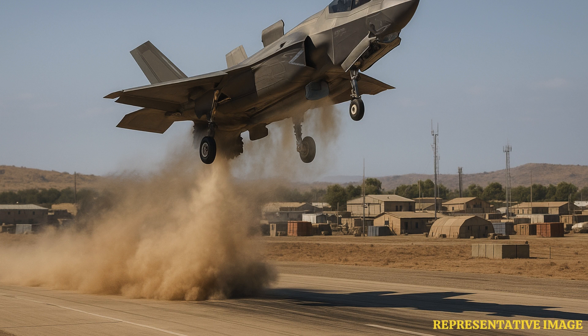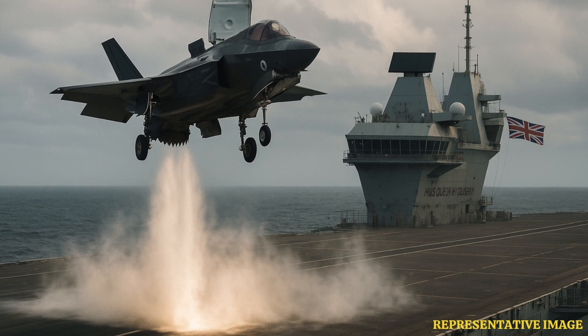The minimum takeoff speed is the lowest speed a jet needs to take off. For the F-35, this depends on design and use. The F-35A needs a runway, the F-35B works from short runways or ships, and the F-35C uses catapults on carriers. Each has a different speed requirement for takeoff.